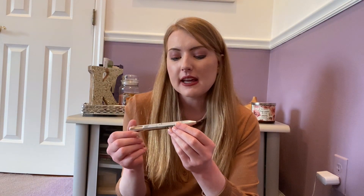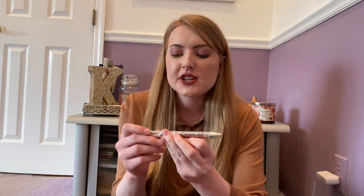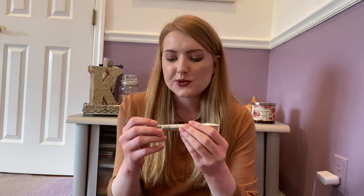We also have the Benefit Brow Contour Pro, a brow wiz type product. I really liked one of the brown shades and completely used it up, but unfortunately I didn't use any of the other colors at all. The deep shade was too deep for me and the highlighter wasn't something I used. I wouldn't buy this again — although I liked how easy it was to use, it's so expensive and you really don't get much product unless you do a lot of defining and highlighting with your brows.